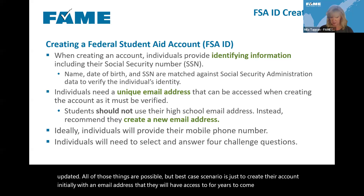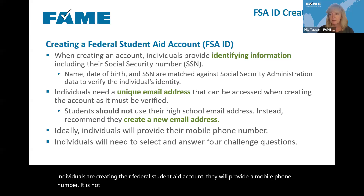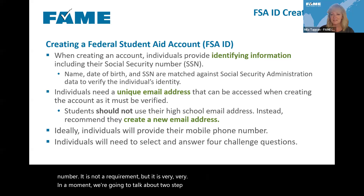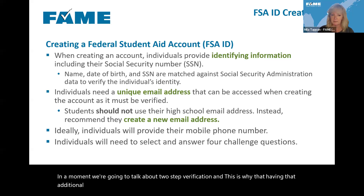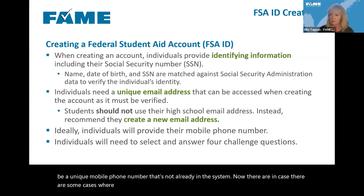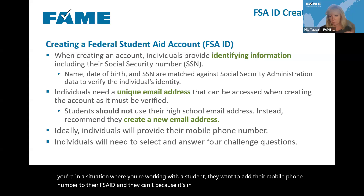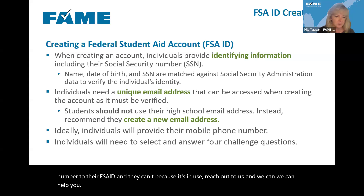Ideally, when creating their federal student aid account, individuals will provide a mobile phone number. It's not a requirement but it's very helpful — we'll talk about two-step verification in a moment, and that's why having additional contact information is really helpful. The mobile phone number does need to be unique and not already in the system. There are some cases where phone numbers are recycled, and there is a process to deal with that — reach out to us and we can help navigate that issue.